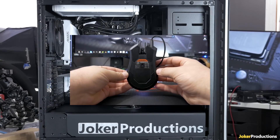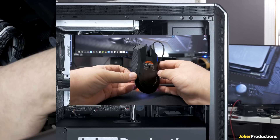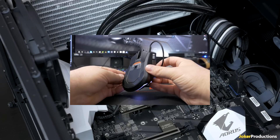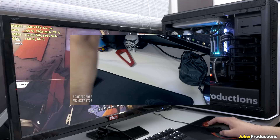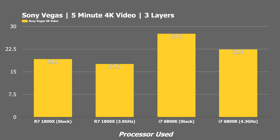Kicking things off with Sony Vegas, rendering out a 5-minute 4K video with two layers of 4K 24fps footage and an additional watermark layer. Our 1800X rendered out the file at a bitrate of 50 million in just over 19 minutes at stock settings, reducing to 17.6 minutes with our 3.9GHz overclock. The Intel 6800K took 27.6 minutes at stock and 22.4 minutes when overclocked. This is invaluable to content creators — shaving 5–8 minutes per video adds up significantly over the course of a year.